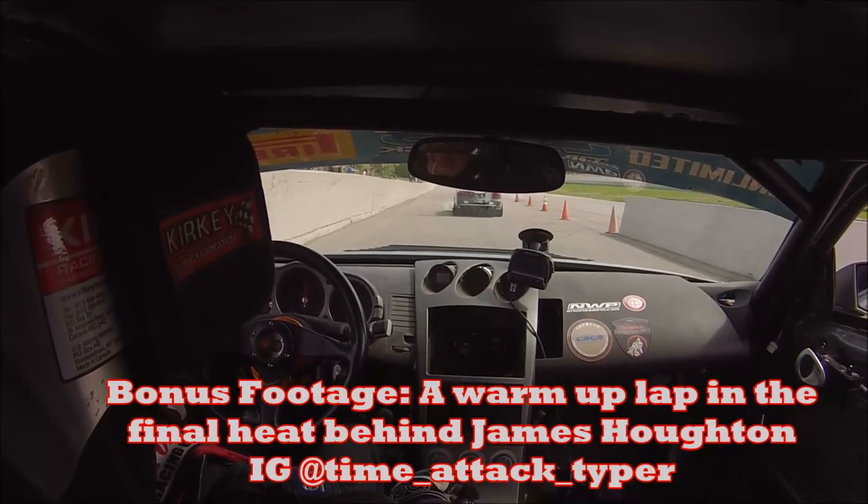So that wraps up the recap. I'm going to get the car off the trailer, get it loaded up, checked over in the garage, and ready for the next round of the CSCS Time Attack Championship.